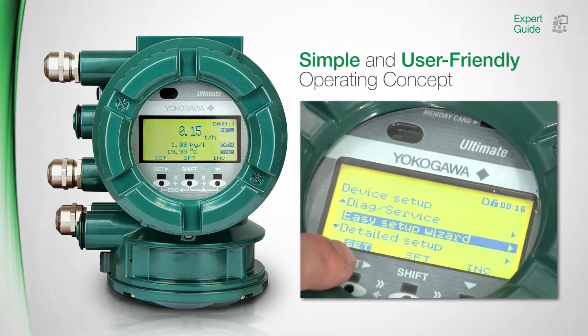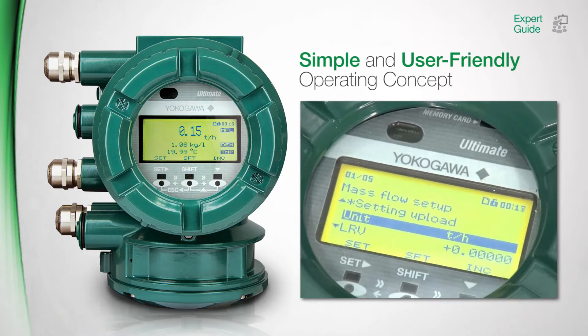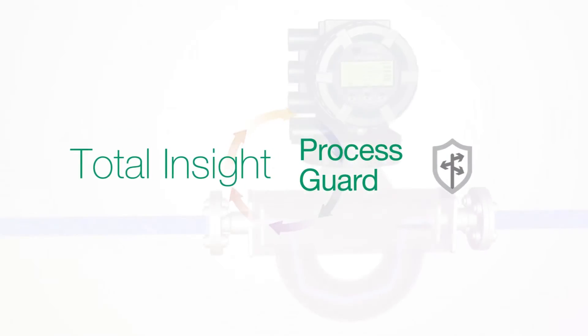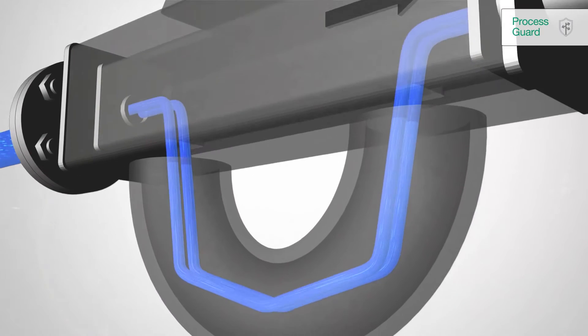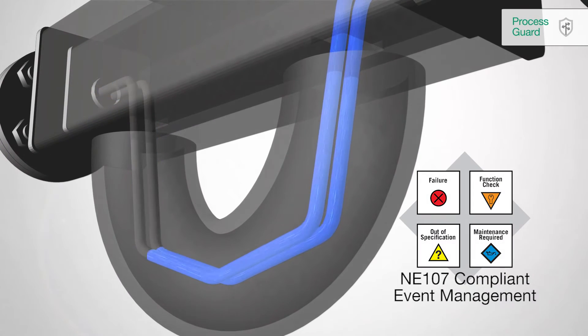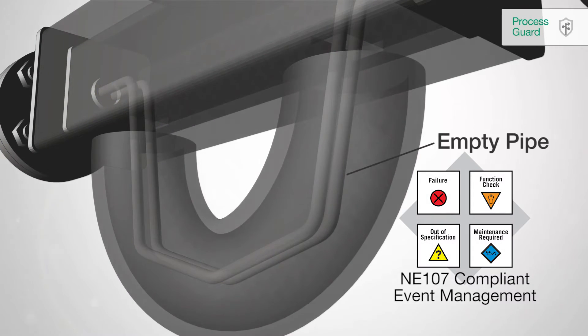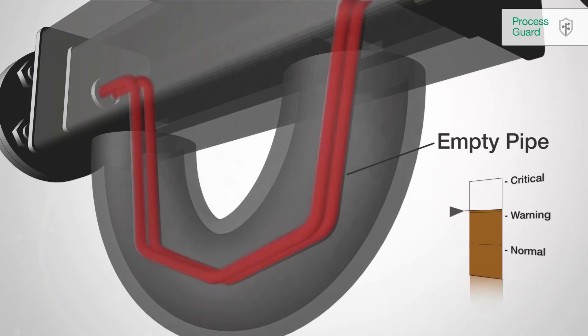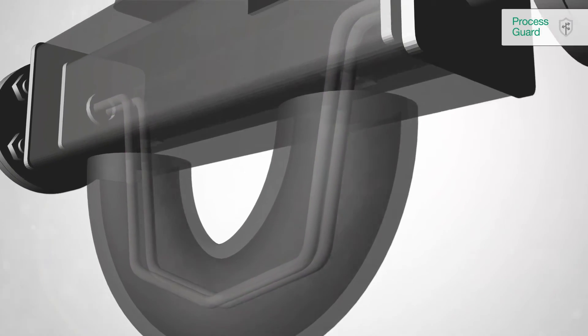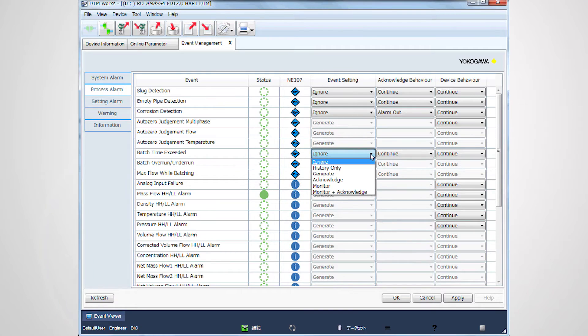A wizard makes the setup easy and guides the user through the main configuration of the Rotomass transmitter. The state-of-the-art event management functionality provides unique and useful support to run your processes effectively and safely. Events are easily classified by the end user — for example, an empty pipe can be classified as critical or as normal. Users can then define the subsequent action to this event and adapt the meter individually to the process.